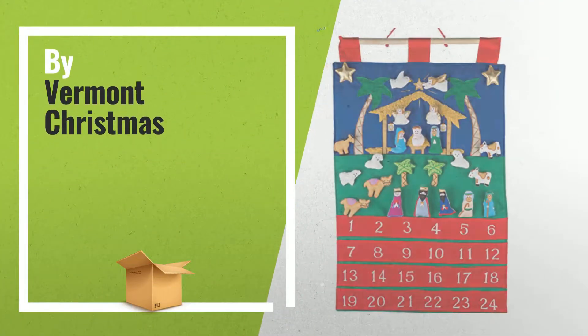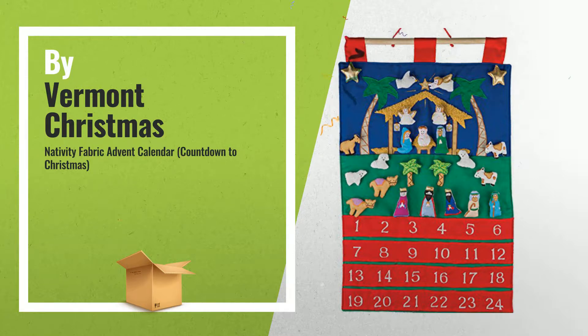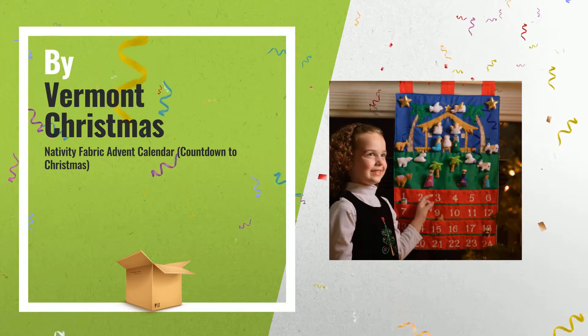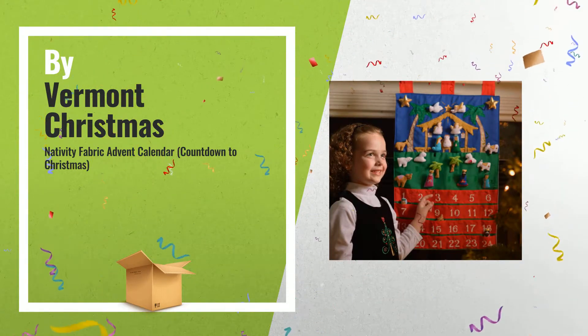Number 1: this beautifully crafted Advent Calendar comes with Velcro affixed stuffed figures that are removed from the pockets and added to the scene each day of Advent, by Vermont Christmas Company.